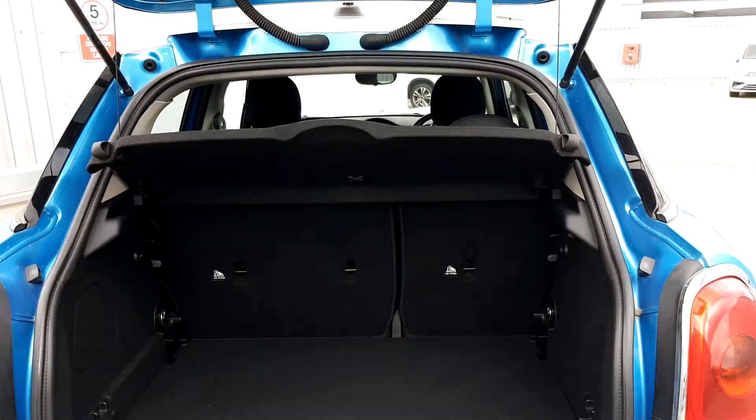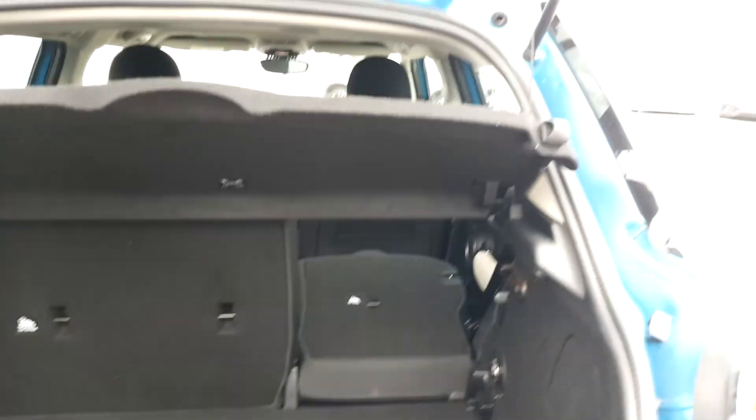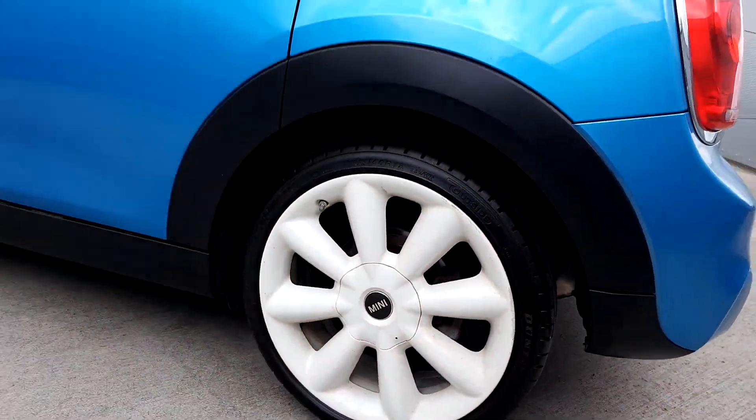If you do need the extra space, you can push down the back seats as well. This Mini is part of our Mini Approved Used Car range and it does come with a two-year warranty.